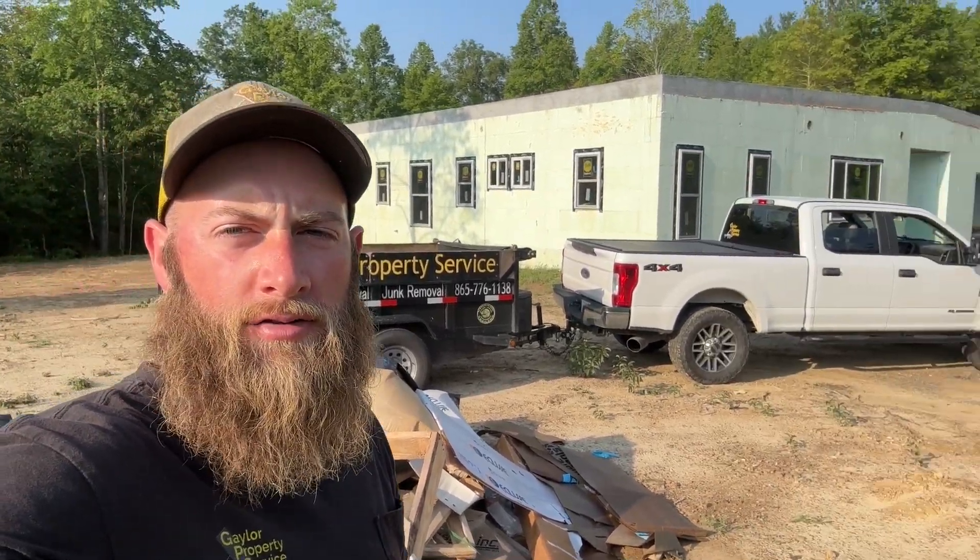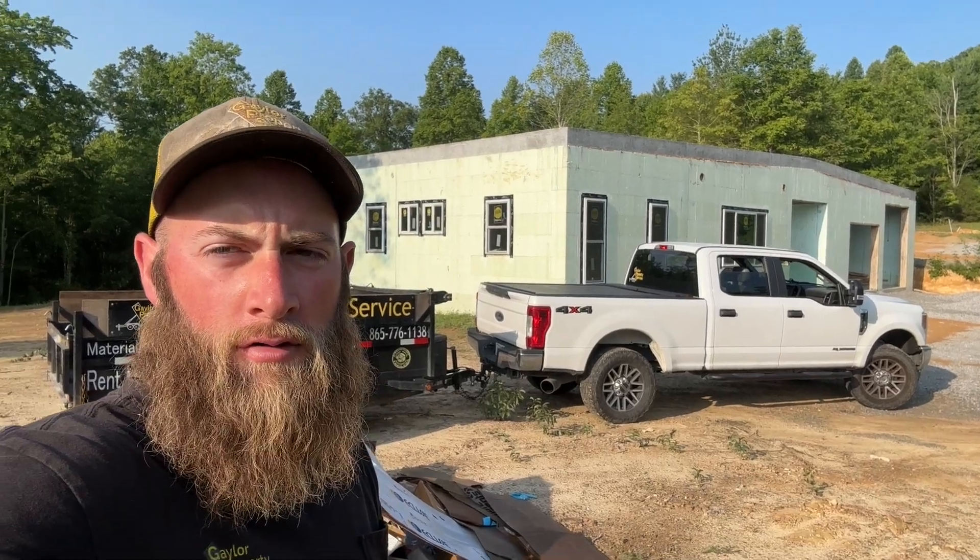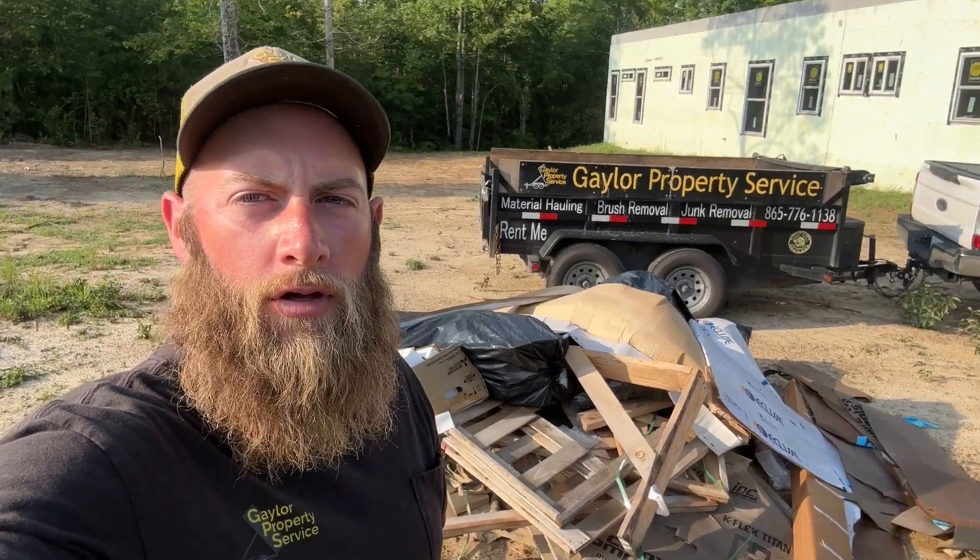Good morning everyone. I'm Brandon Gator with Gator Property Service and today we're back at the ICF house. You can see it behind me here and we've got a pile of trash right here ready to be picked up and hauled away.